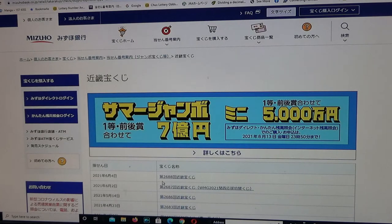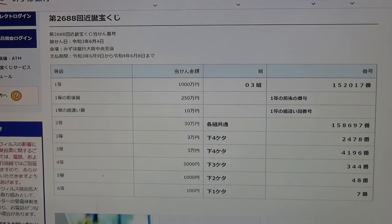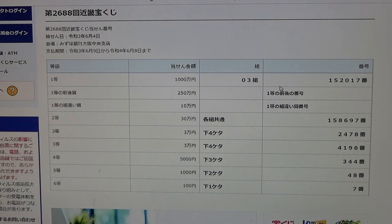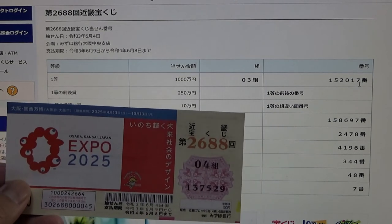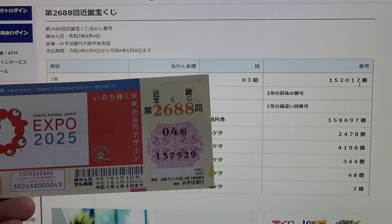And there it is — drawing 2688, June 4th, 2021. Click this. Here's the result. To win Ito, the first prize, Senman-en, you must have grouping number 03 with these numbers in the exact order: 152017. How did I do? I have 04 — no good. My numbers are 137529.